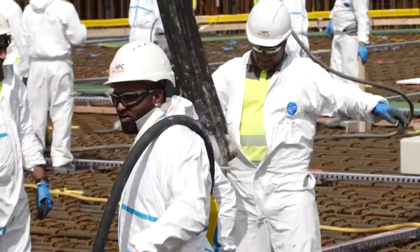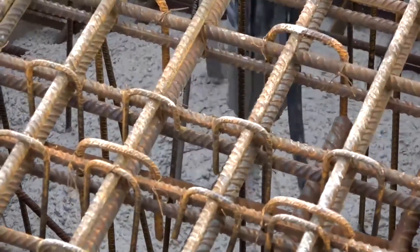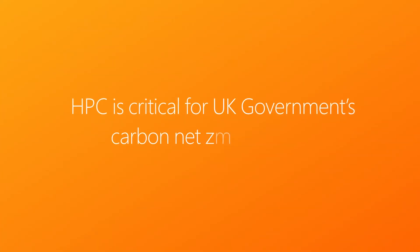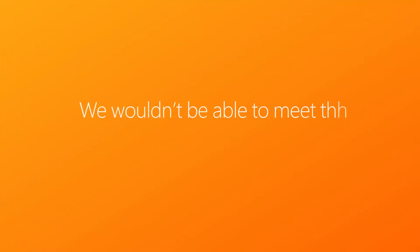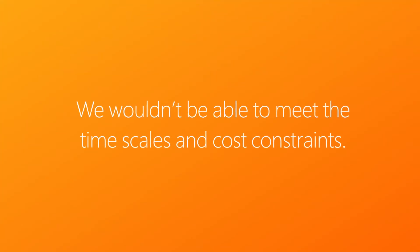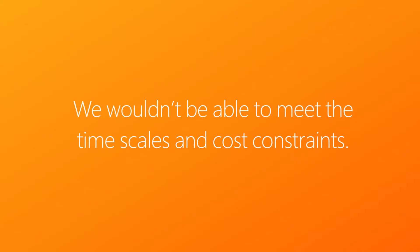Hinkley Point C is a massive investment, so delivering on time and on budget is absolutely critical for EDF and also for the UK in terms of low-carbon electricity and government strategy for net zero. Security is paramount because of the nature of nuclear information. Without a digital way forward, we wouldn't be able to meet the timescales and the cost constraints that we have.